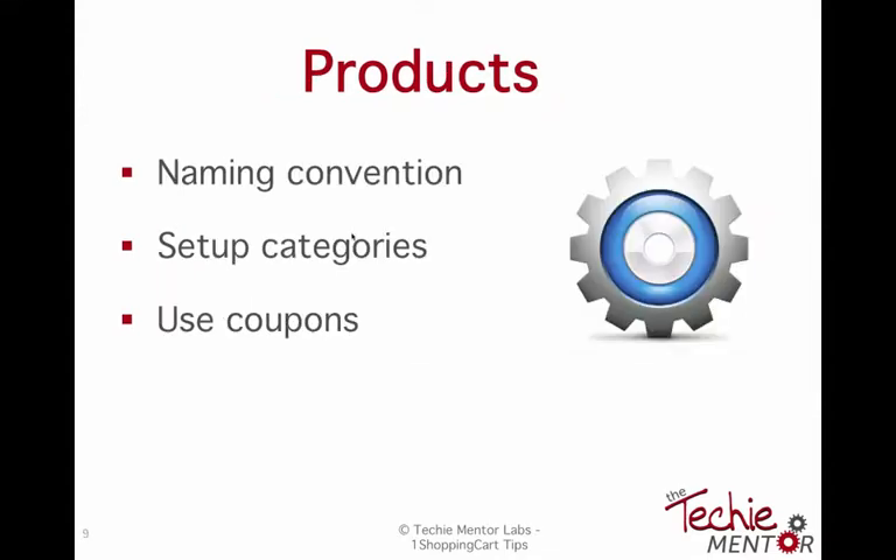One more thing is products. With products, you want a naming convention, and the nice thing about One Shopping Cart is you can do categories — I have a coaching category and a teaching category. You can assign coupon codes to an entire category versus just one product. Coupon codes let you give discounts for specific items, and you can set them so they don't stack with a sale price, or limit them to one product versus several. There's a lot of flexibility with coupons when working with products in One Shopping Cart.